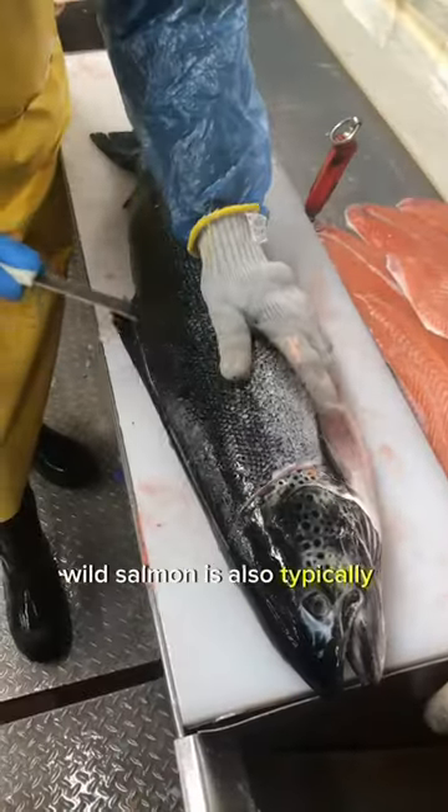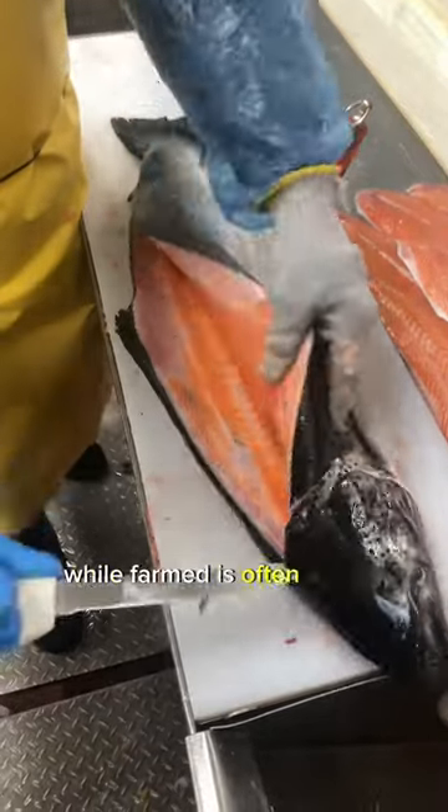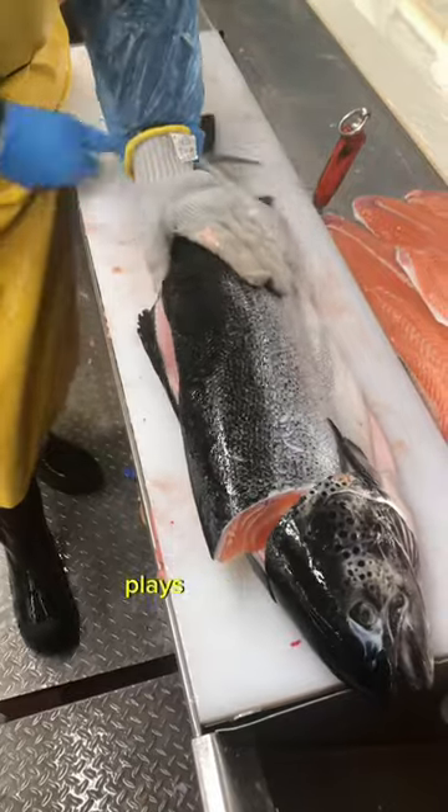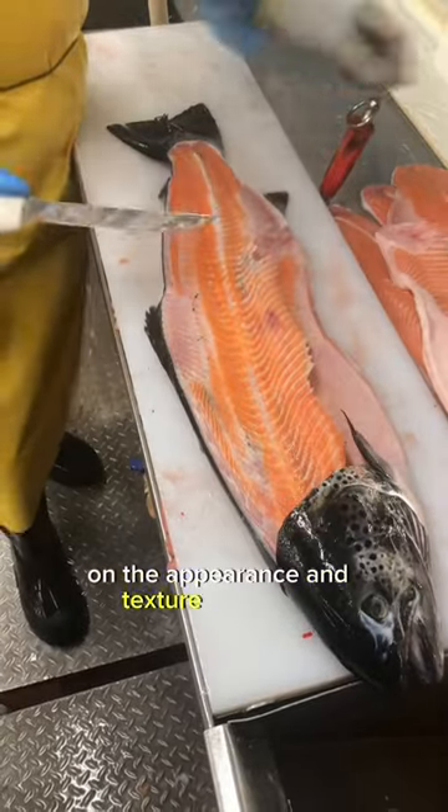Wild salmon is also typically frozen and thawed at a marketplace, while farmed is often found fresh. Whether or not this was flash frozen or defrosted properly plays a huge role in the appearance and texture of the fish.